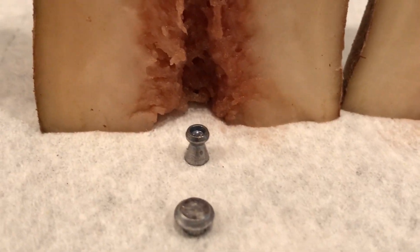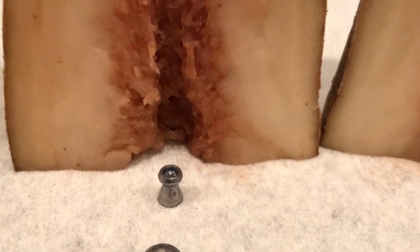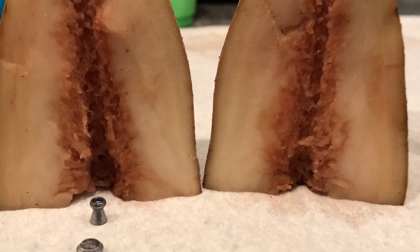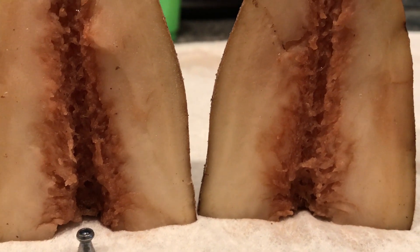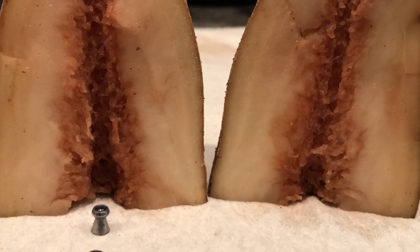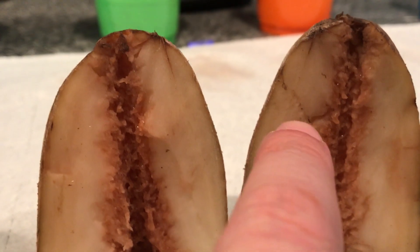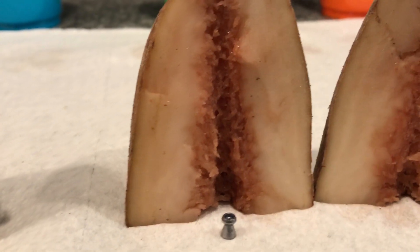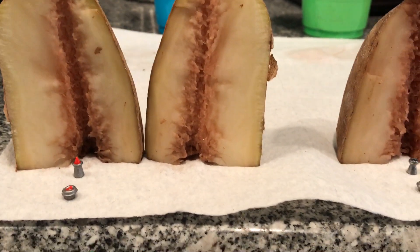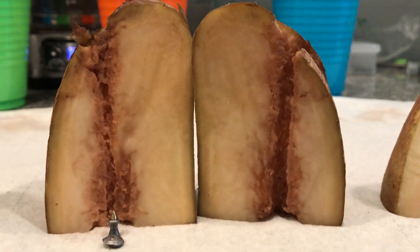The second is an H&N Crow Magnum, and again you can see it's got this very wide open hollow point — it's like a cereal bowl just coming in and hitting its target. That's very clear from the entry point here. You can see this very wide bruising channel all the way up, and there are even fissure cracks in the potato. Both of these pellets hit with a devastating amount of force.